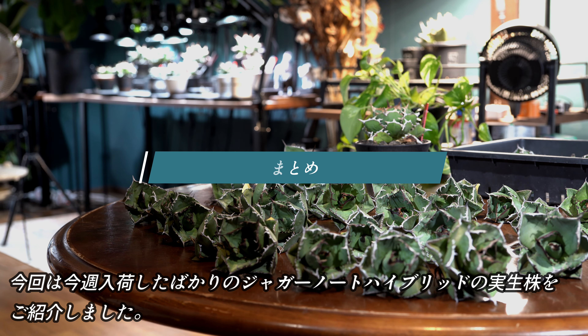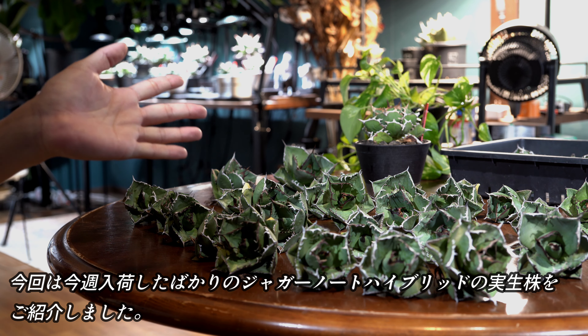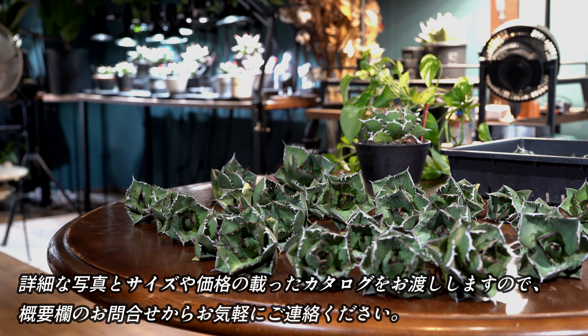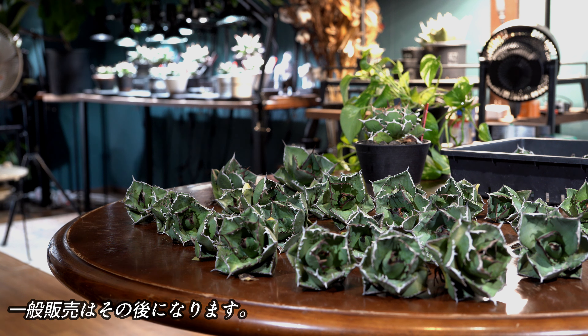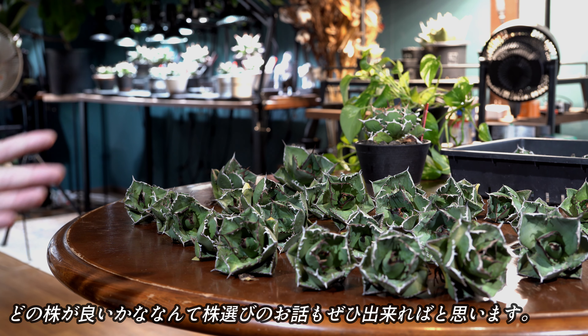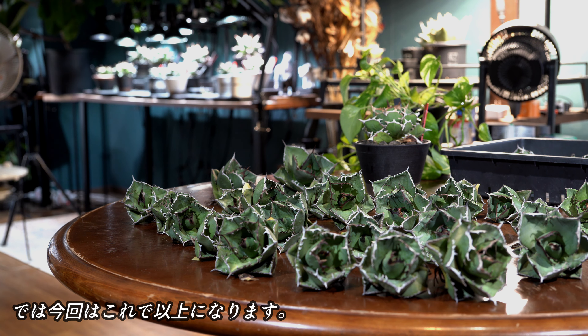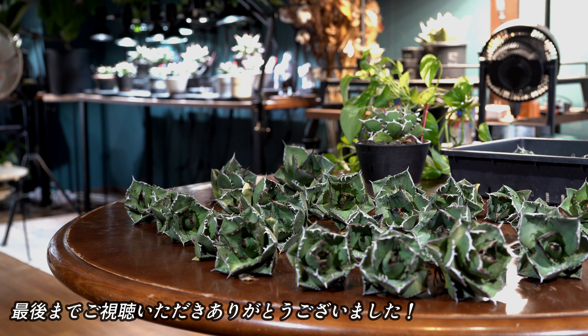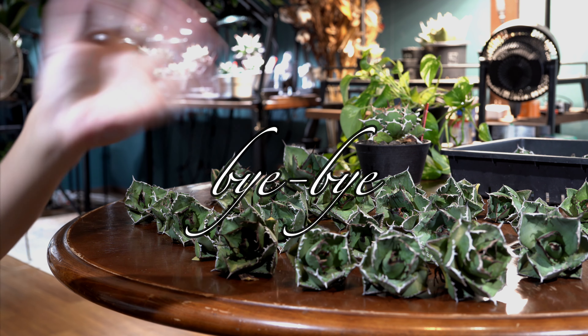以上が今回販売予定の株になります。今回は今週入荷したばかりのジャガーノートハイブリッド未商株をご紹介しました。この動画をご覧いただきご興味を持っていただいた方にはこの後詳細な写真とサイズや価格の載ったカタログをお渡ししますので、概要欄のお問い合わせからお気軽にご連絡ください。一般販売はその後になります。僕と一緒に唯一無二のジャガーノートハイブリッドを育て情報交換ができたら嬉しいです。どの株がいいかなんて株選びのお話もぜひ一緒にできればと思います。では今回はこれで以上になります。この動画が面白かったと思ってくださった方は高評価、チャンネル登録をお願いいたします。最後までご視聴いただきありがとうございました。